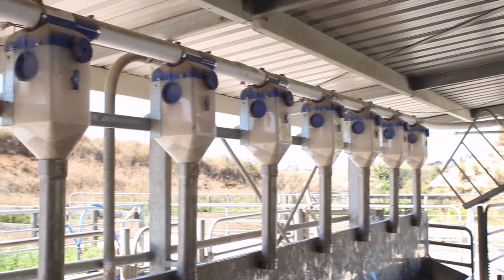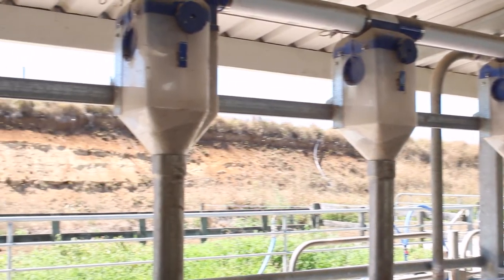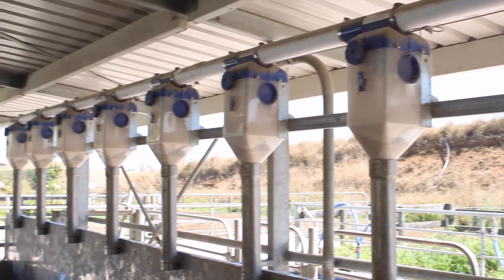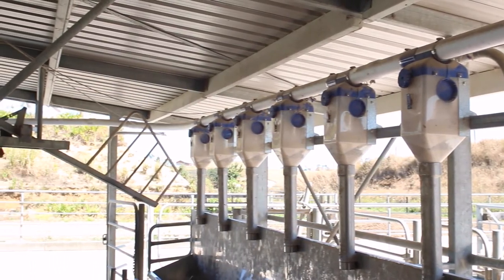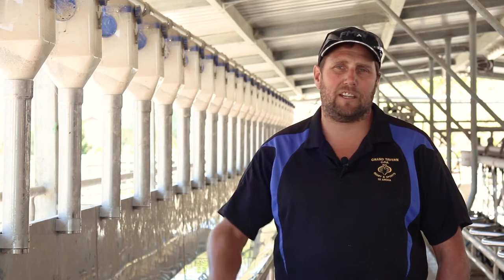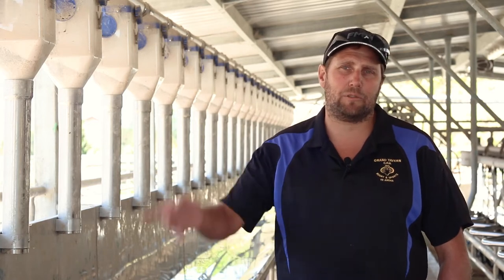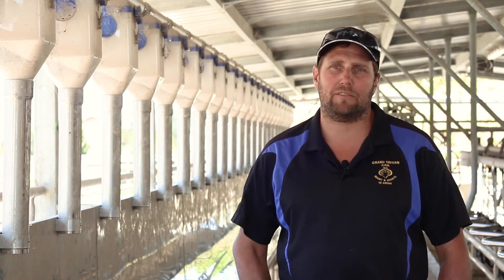We really find it quite simple. For this shed, we've done just the one handle at the end, so it's just nice and simple. The relief milkers are not getting confused with having two handles set up. In the old shed, where it was just a one-person unit, the cows aren't stuck out in the yard and the relief milker's not having to go into the yard. The cows are just happy to come in and flow in.